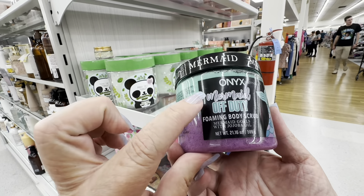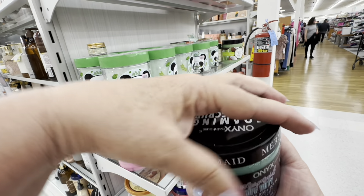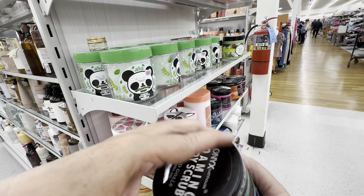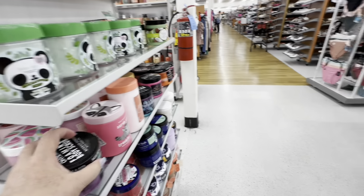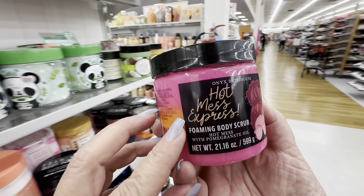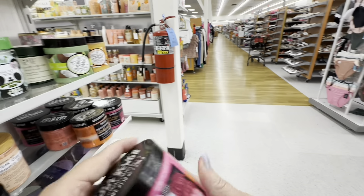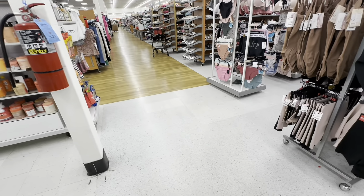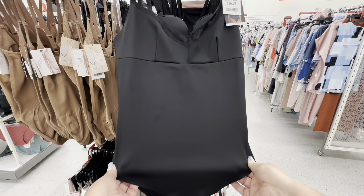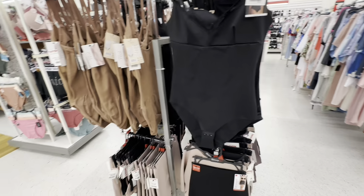And they have this Mermaid After Duty Foaming Body Scrub — I am a mermaid, so I definitely need this. It had a lid on it so I couldn't smell it, but I definitely need that. I also saw something I needed — it was this Hot Mess Express, because sometimes your girl is just a hot mess. And I come over here because I actually need one of these — they're like a bodycon bodysuit that you can wear under dresses or suits just to keep you all together.